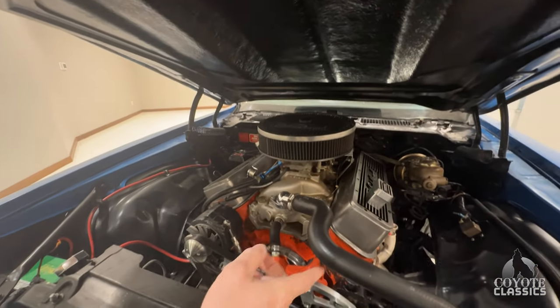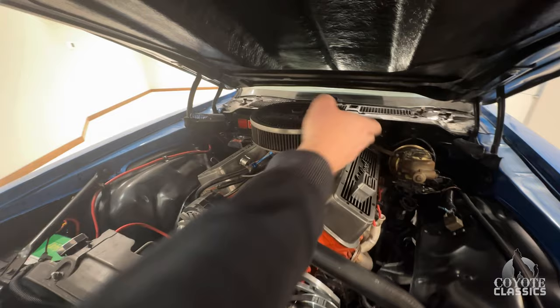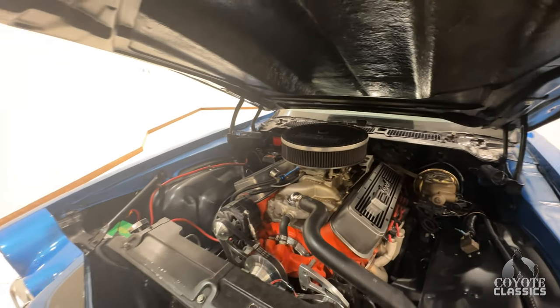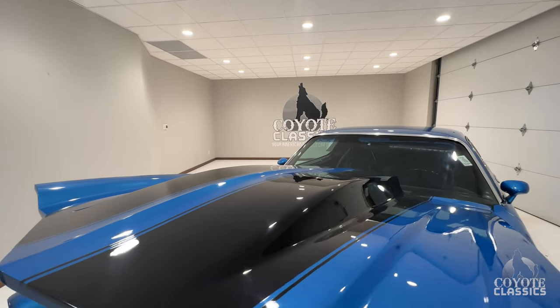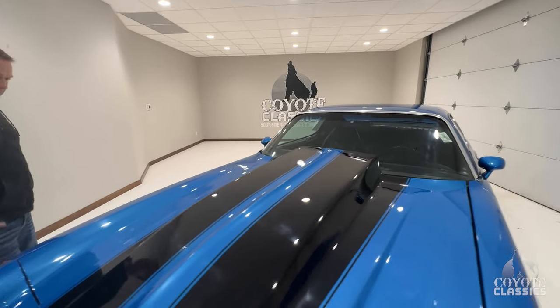It's got a serpentine belt. I see it's got power steering, which is always important to me, and power brakes — that's huge. It's got a fiberglass hood, so with that lightweight hood and a big cowl to fit that engine.